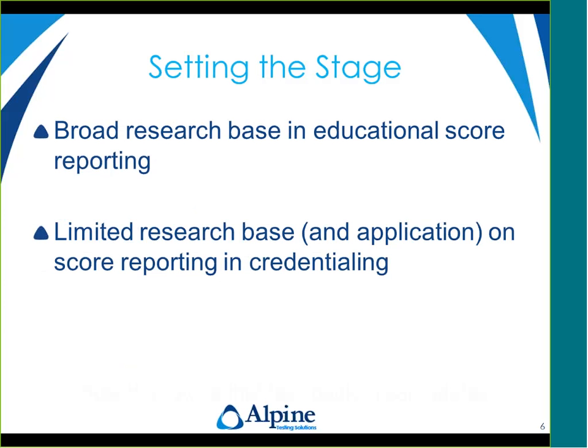Test takers want and expect to know more about their performance. Candidates, especially in the U.S., have been tested throughout their education with varying amounts of feedback provided, and now they expect fairly significant feedback from all testing occasions — whether educational, credentialing, or even medical. They really want all the information. Especially test takers who do not pass want to know what they need to do, study, or know in order to have a better opportunity to pass the exam at the next administration.